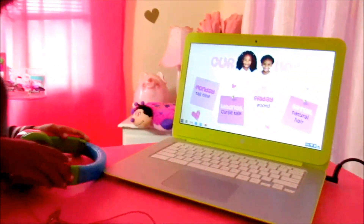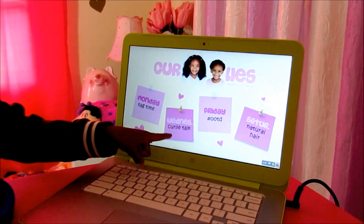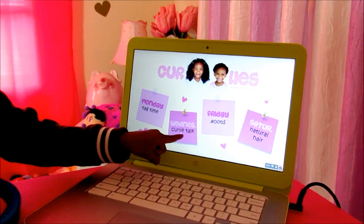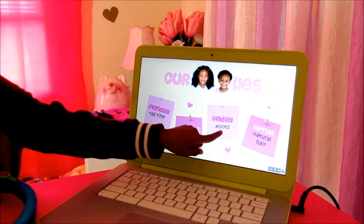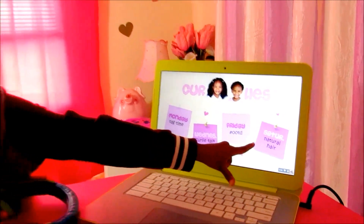And let me show you something else — this is my wallpaper. On Mondays, we do tags. On Wednesdays, we do Curly Talks. On Fridays, we do outfit of the day. And then on Saturdays, we do natural hair.